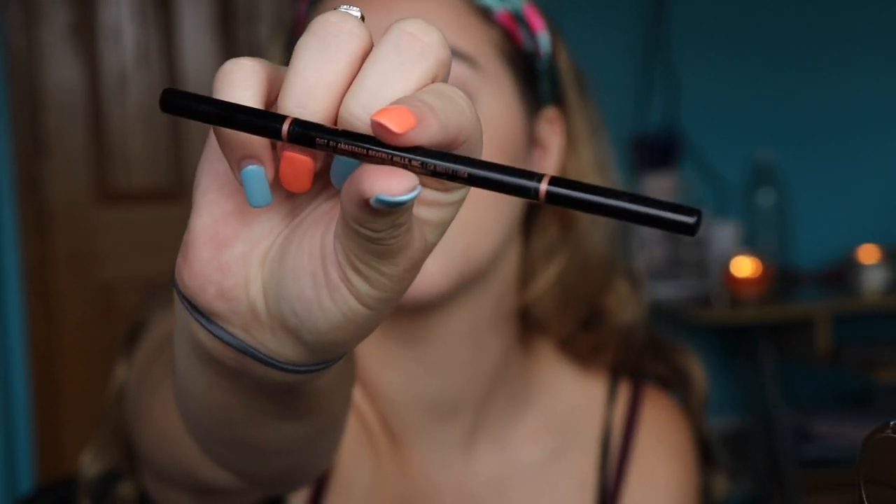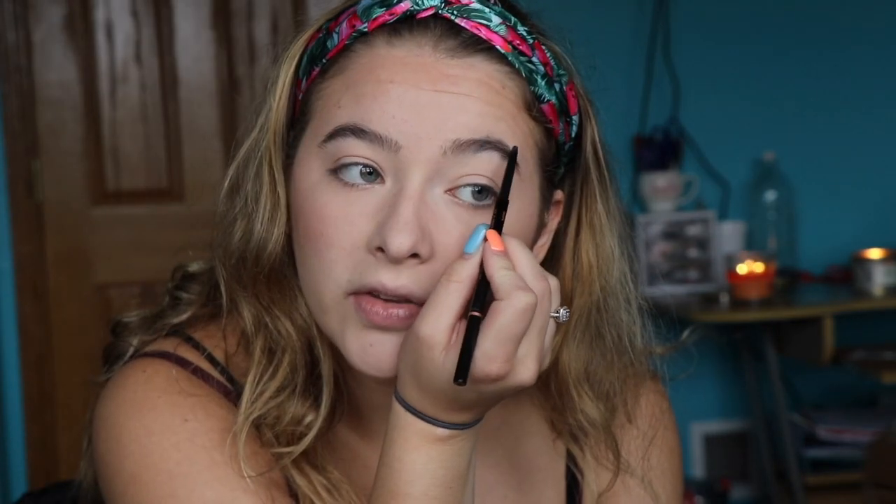I'm going to do my brows. So I just use the Anastasia Beverly Hills Brow Wiz in the shade Taupe. I take the spoolie and just brush out my brows. I don't like to do a lot to them — I think they're pretty good the way they are. I just like to maybe touch them up a little bit where I see sparse spots of hair.